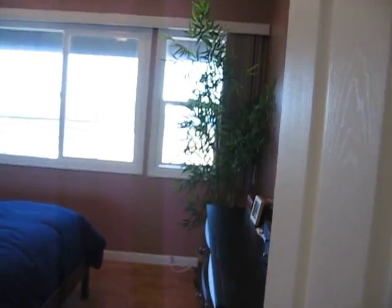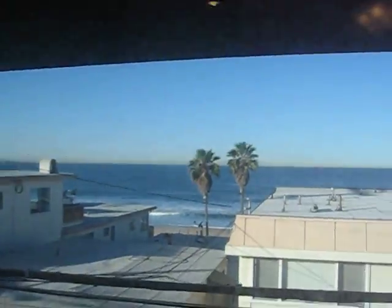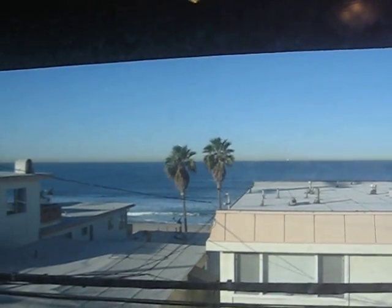And over here is my bedroom. Do another mirror shot. And out the bedroom window, you can see the dirty window — there's the beach. Got my fake bamboo plant.